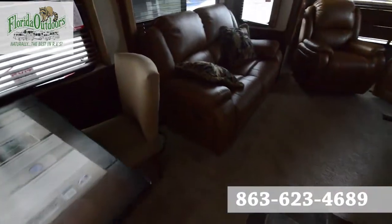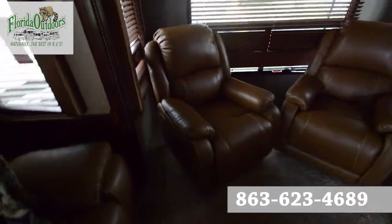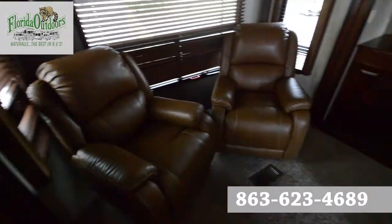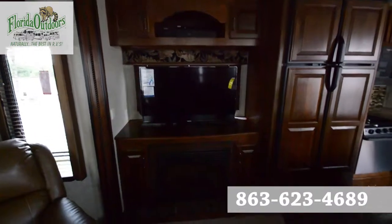Beautiful furniture throughout the living area. Large Samsung TV that comes on an automatic riser.